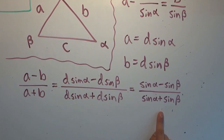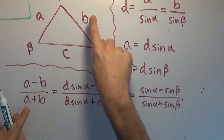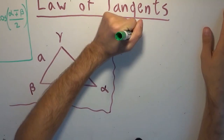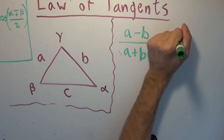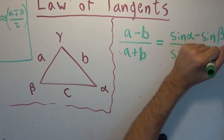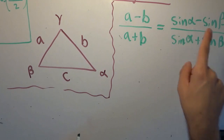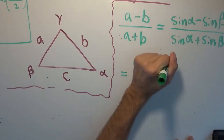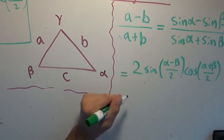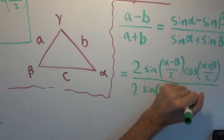So we just need to rewrite our expression. We have A minus B over A plus B equals sine of alpha minus sine of beta over sine of alpha plus sine of beta. Using the sum-to-product formula: sine of alpha minus sine of beta can be rewritten as 2 times sine of (alpha minus beta)/2 times cosine of (alpha plus beta)/2. And sine of alpha plus sine of beta can be written as 2 times sine of (alpha plus beta)/2 times cosine of (alpha minus beta)/2.